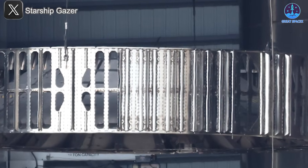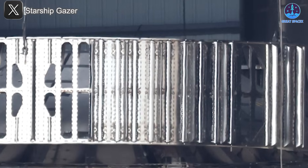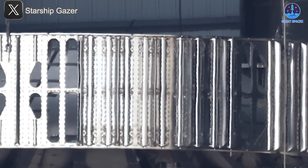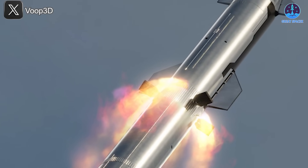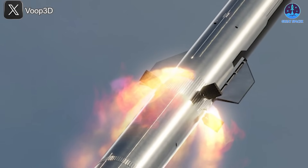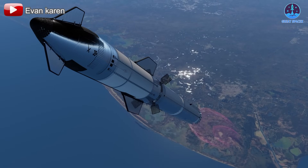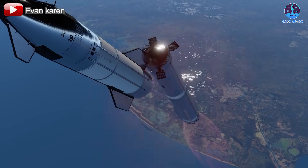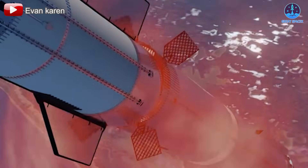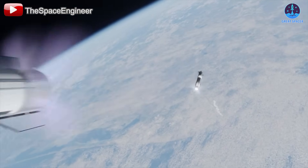At first glance, it might seem like reducing vent holes would worsen back pressure. But there's a deeper logic at play here. Fewer vent holes mean fewer separate exhaust streams, which actually gives SpaceX more control over the behavior of the gas being expelled. By reducing and managing the number of venting paths, SpaceX can better direct the flow and intensity of the exhaust, minimizing turbulence and shock waves that would otherwise affect the ship's engine bay.